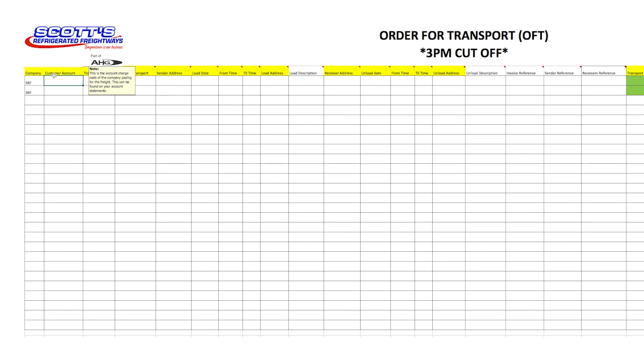Note the yellow highlighted fields — these are all mandatory on the new form. Failure to complete them may result in delays due to clarification being sought by our order entry teams. Hover over any of these headings to see an explanation of the information being requested. Let's use Customer Account as an example. Enter your account charge code here — it will be the same as it is now, but if unsure, please refer to your most recent statement.